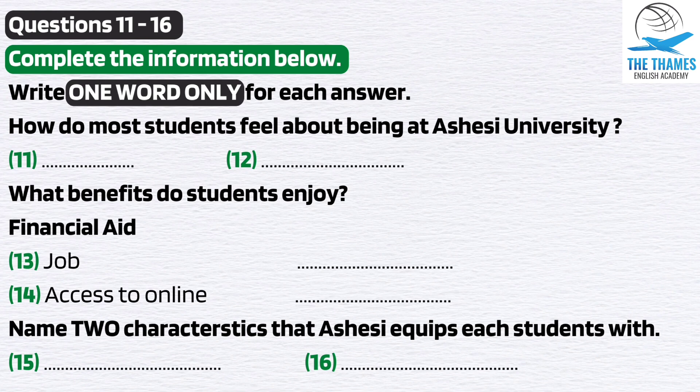At Ashisi, everyone is considered a leader and is treated special. Ashisi equips us with the necessary determination, strength, and belief in ourselves to be able to achieve our goals. We are being taught to think outside the box and to question and challenge our assumptions about the world we live in. This, ladies and gentlemen, is one of the benefits of a liberal arts education, which seeks to broaden our intellectual capacity.